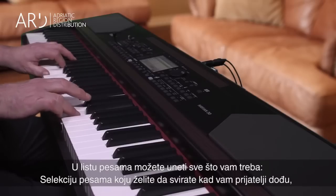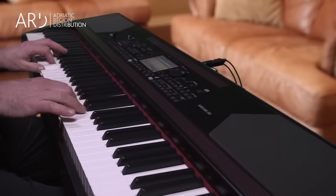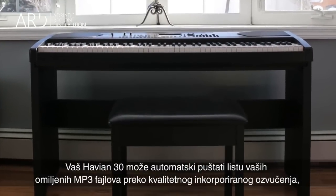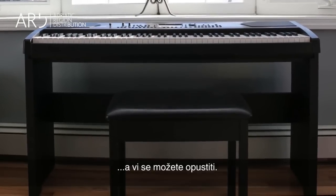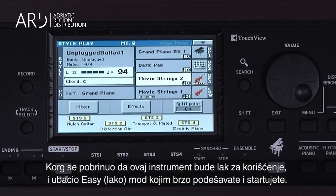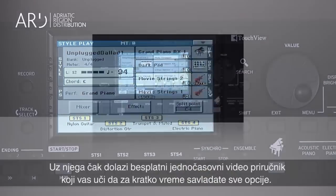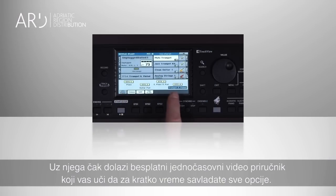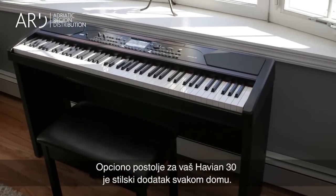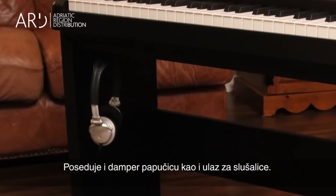Song lists can be set up for whatever you need — a selection of songs to perform when friends are over, or songs you will use in a specific performance. You can even have the Havion 30 automatically play your favorite MP3s through its high quality sound system, so you can just relax. Korg made sure this instrument is designed for ease of use, including easy mode to help you get started quickly. It even comes with a free one-hour video manual. The optional stand makes the Havion 30 a stylish addition to any home, featuring a damper pedal support and a convenient headphone hook.